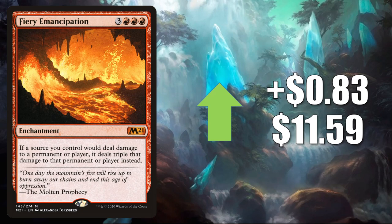Number 3 is Fiery Emancipation. It goes up $0.83 to $11.59, and this has been a popular Commander card ever since it came out. Now it is seeing increased play in some new builds, including Yurlok of Scorched Thrash.